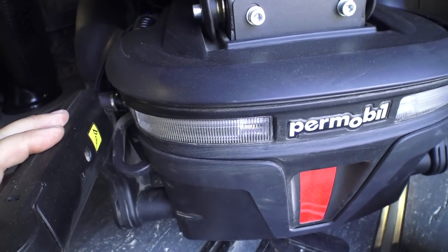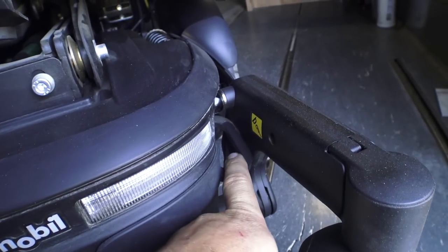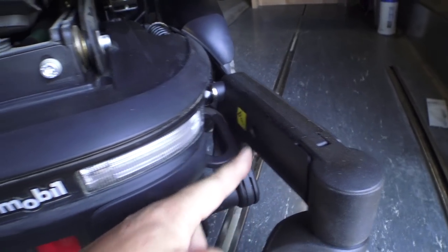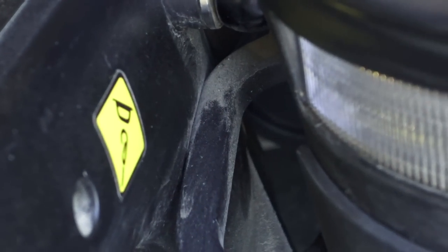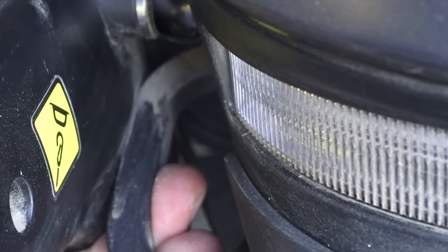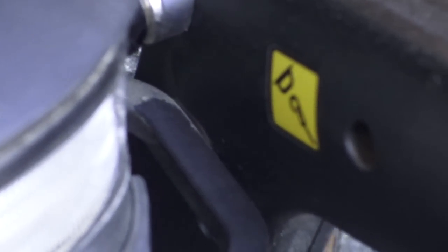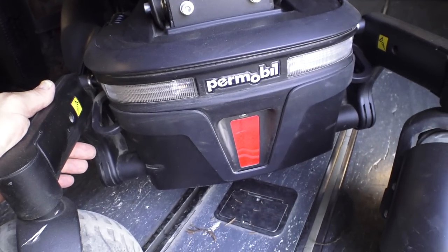I'd been getting some weird noises on this chair and wasn't quite sure where they were coming from. I just noticed something while cleaning: these transport brackets are actually rubbing on these trailing arms. If you look real close, you can see some wear going on here. I had been getting a squeaking noise and I'm wondering if that was it. These are a plastic cover, and it's like that on both sides — on this side it's actually digging into the plastic quite a bit.